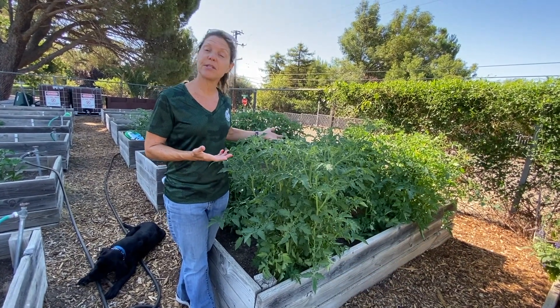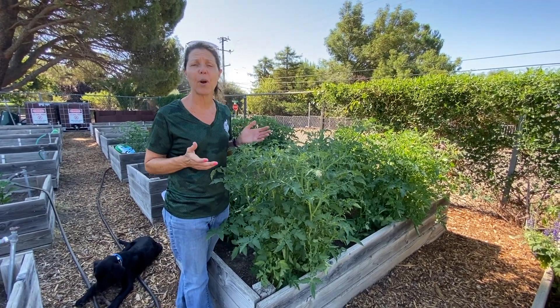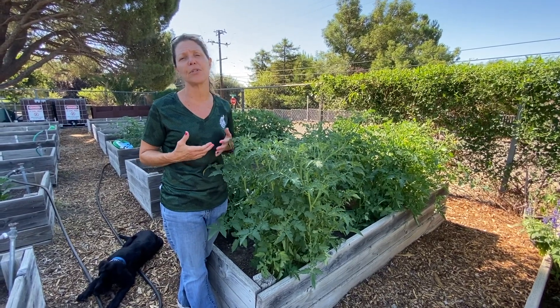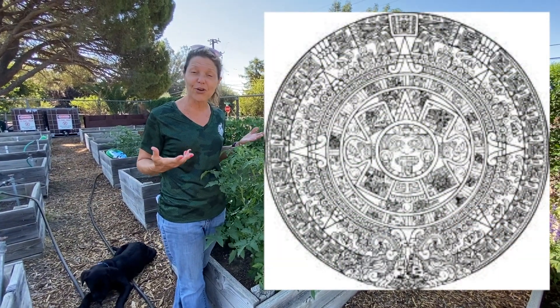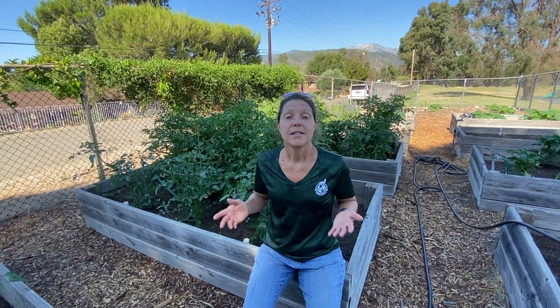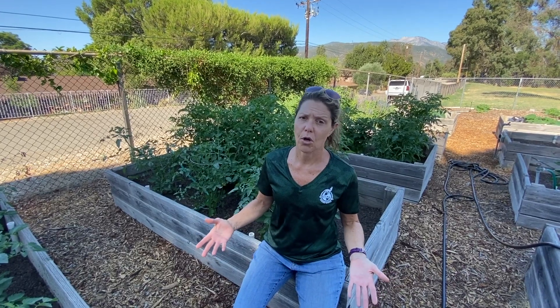We know that tomatoes can be red, yellow, or orange depending on your variety. The first tomatoes ever discovered were in Peru, and it was actually the Aztec Indians that were the first to eat tomatoes.